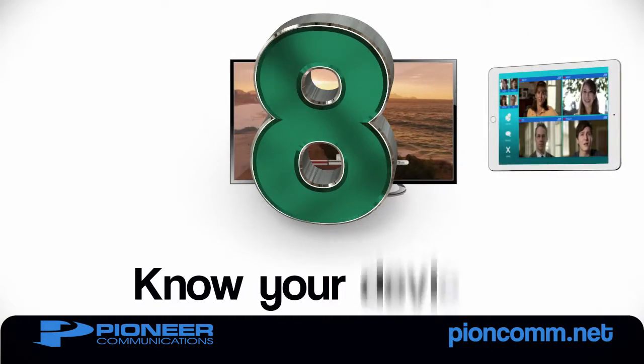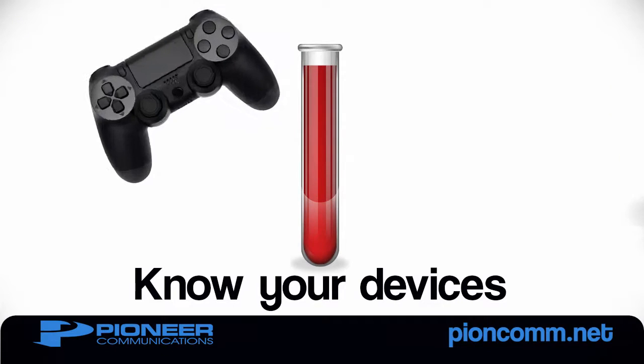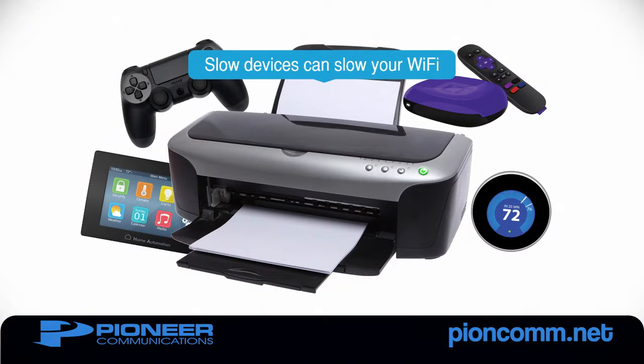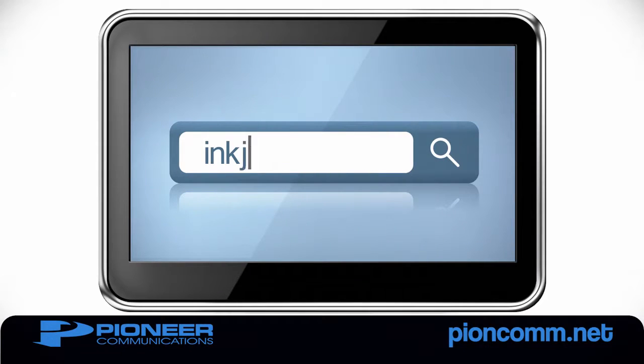Number 8: Be aware of what devices are connected to your network and their internet speed capabilities. More devices connected at once means less bandwidth is available for each device. And some devices can't keep up with faster Wi-Fi speeds, which slows down all the others. Check the owner's manual or search online to learn what speeds your devices can support.